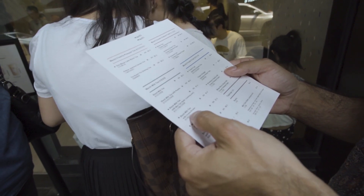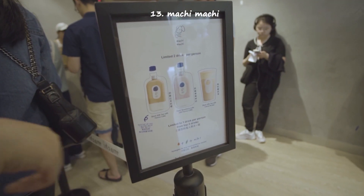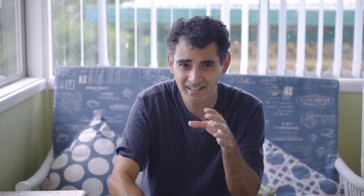We've been passing by Machi Machi every day since we arrived in Sydney, and there's always been a massive line outside. Curiosity got the best of us and we had to try it. Every time we passed, there was an absolutely massive line, so it was definitely on our radar. Be prepared to wait a little bit in line, but it's definitely worth the wait.